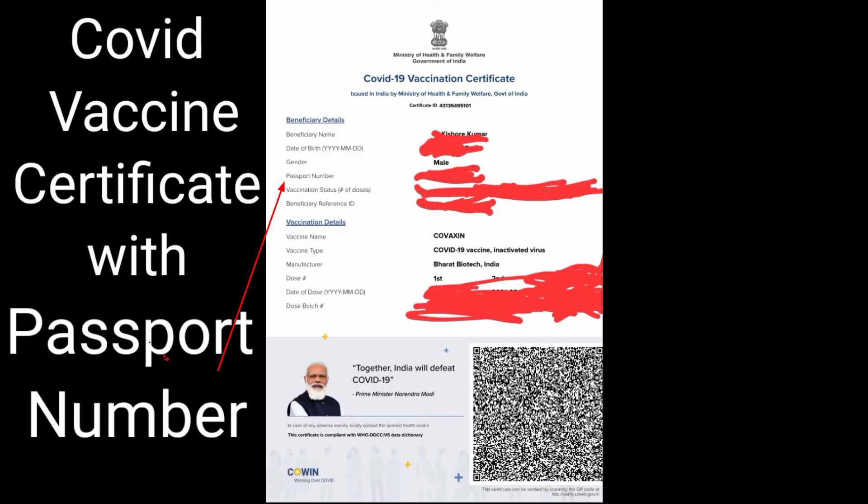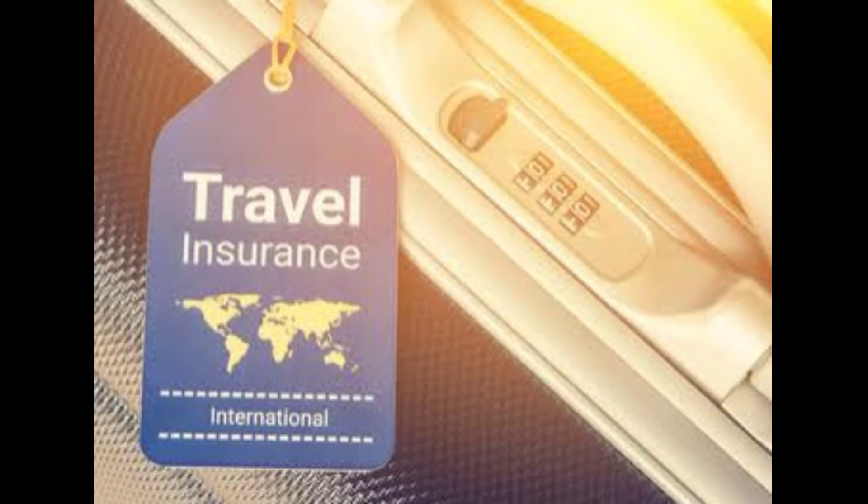Most importantly, you need a vaccination certificate with your passport number, ID reference number, and travel insurance. These documents are mandatory, so don't forget them if you are going. You can share any of your documents or questions in the video.